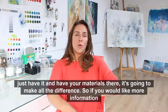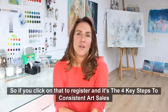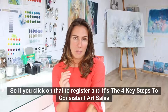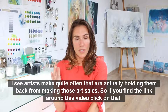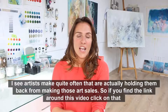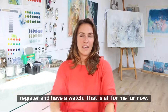If you'd like more information, I've got a free masterclass — the link is somewhere around this video. Click on that to register. It covers the four key steps to consistent art sales, along with the three biggest mistakes I see artists make that are holding them back from making those sales. Find the link, register, and have a watch. That's all from me for now.